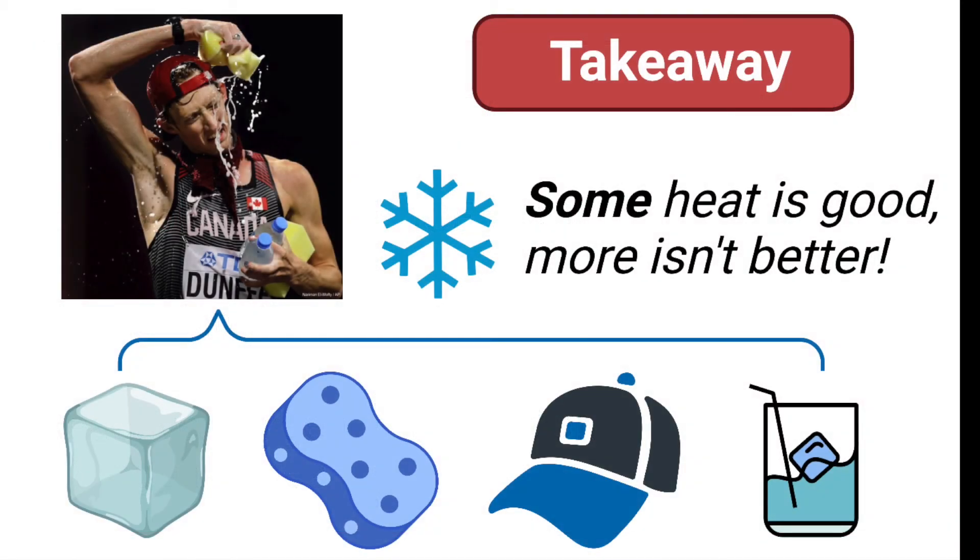What are the main takeaways from this study? First off, cooling during exercise in the heat can be done and can be highly effective. But the other big message is that just because a little is good, more isn't necessarily better. In this context, some heating of the body from exercise is good and safe, but don't make the mistake that more heating and higher body temperature is always better. It might not increase the training benefits, but it will raise your risk of heat illness.